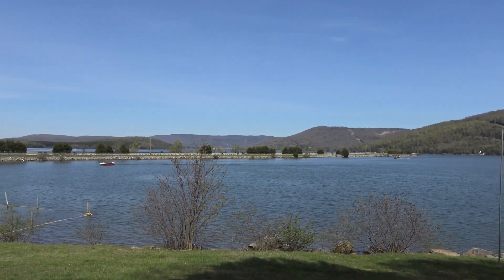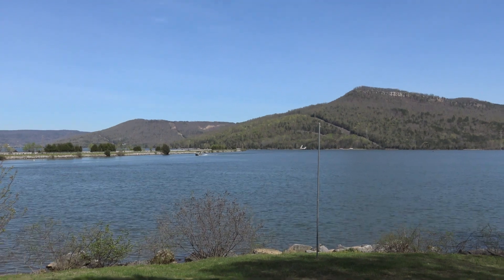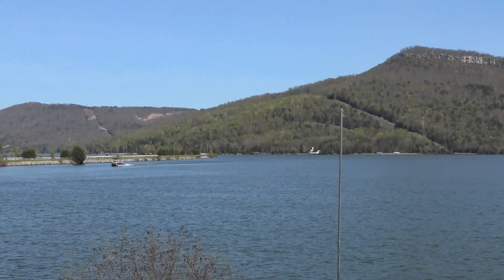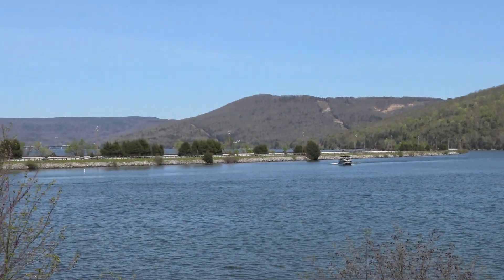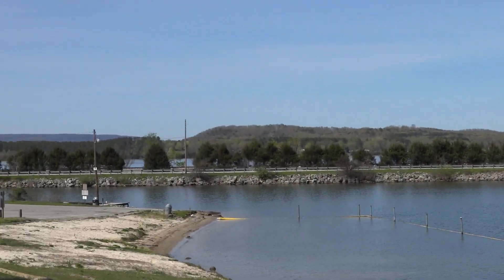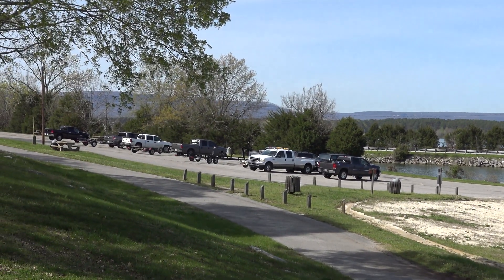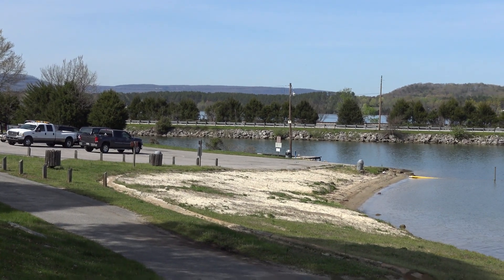Those of you that follow me will remember the church across the way from Nickajack Dam. And this is that beautiful little public park that is right around the corner. So let's go take a look at the cave, shall we? We've got a little bit of a hike ahead of us.